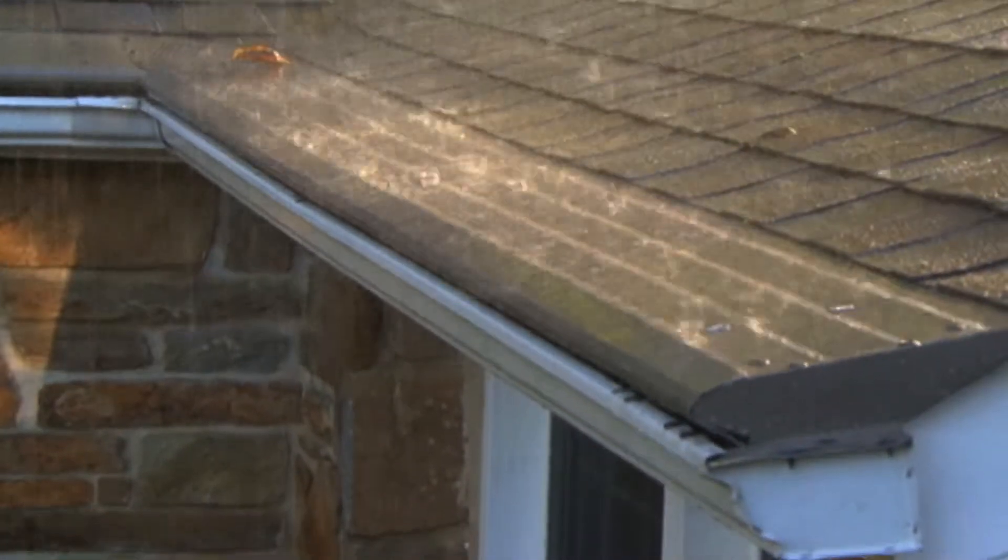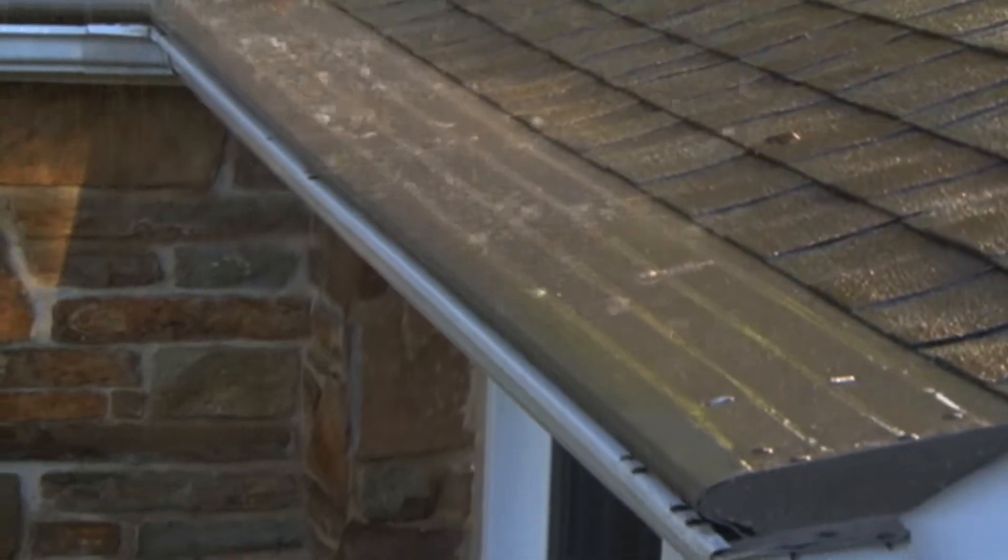With Gutter Helmet's Rain Gutter Guards, you never have to worry about clogging again. And if your gutters do get clogged, we will clean them for free.